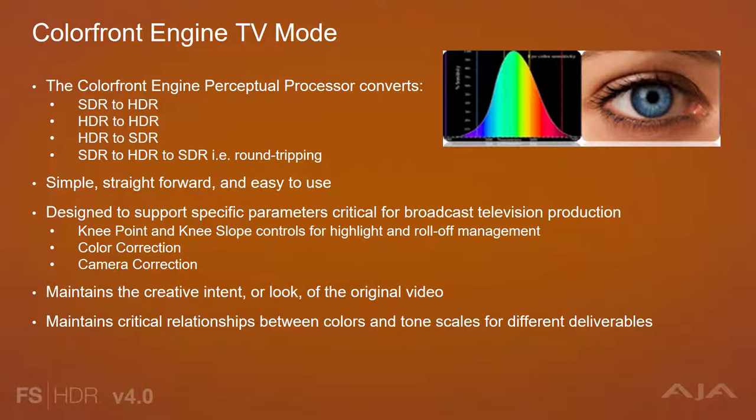It has a simple and easy-to-use interface to quickly get up and running. Within that interface are controls for knee point and knee slope for highlight and roll-off management, a color corrector, and camera correction controls for scene-referred adjustments. All in all, the Color Front Engine TV mode maintains the creative intent or look of the original video by maintaining the critical relationships between colors and tone scales across all deliverables.